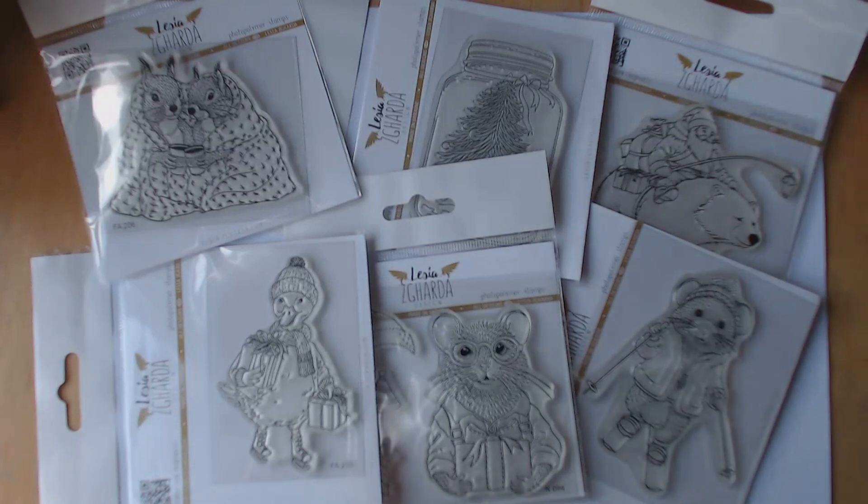As you know by now, I'm a bit of a Lesia Zagada fan, so there's not many of her stamps I don't like.